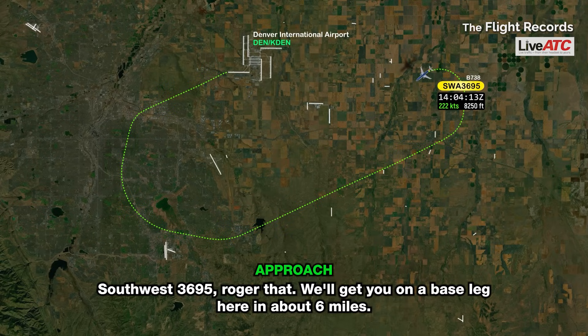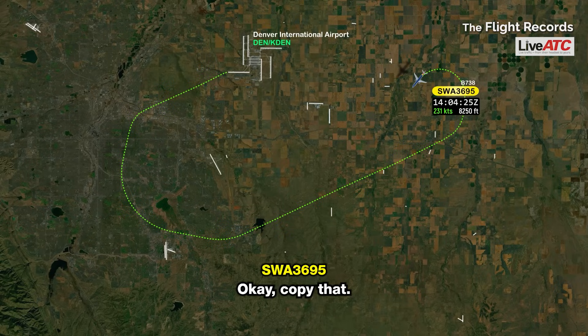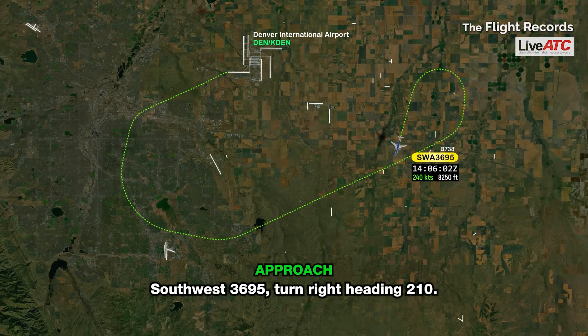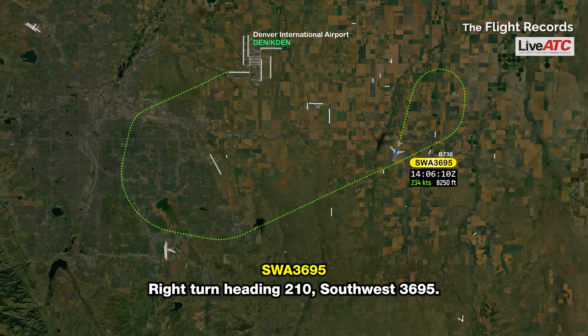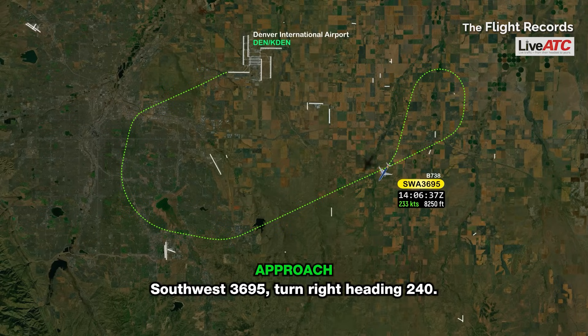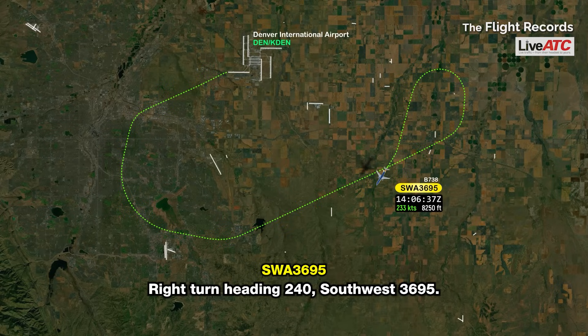Southwest 3695, roger that. We'll get you on a base leg here in about six miles. Okay, copy. Southwest 3695, turn right heading 210. Right turn heading 210, Southwest 3695. Southwest 3695, turn right heading 240. Right turn heading 240, Southwest 3695.